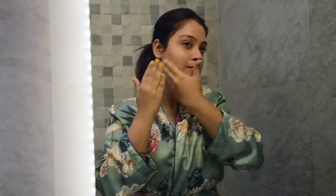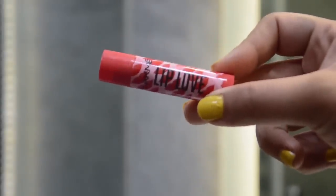I also apply a very thin layer of lip balm throughout the day and also while sleeping, so that my lips are as hydrated as my skin. I use the Lakme Lip Love in the cherry variant, which also has SPF 15.